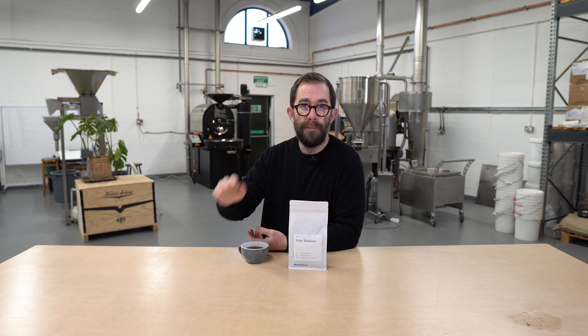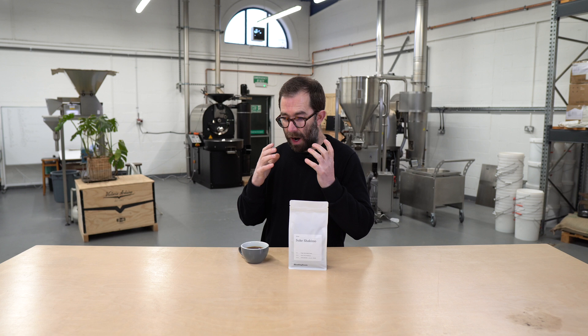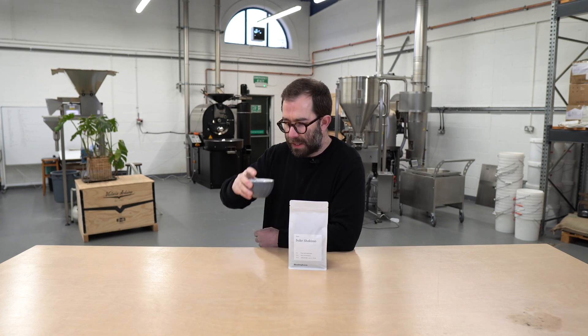So when I saw it on an offer list from Falcon Specialty, I had to buy a bag — because of that reason, notwithstanding the fact that I wanted a fruit-forward coffee for my customers. So let me now have a quick taste.